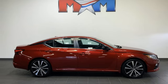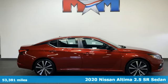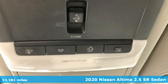Here's a 2020 Nissan Altima. Nissan, built for the human race.